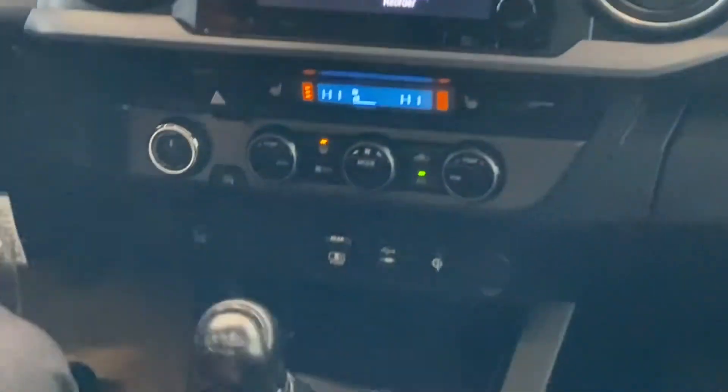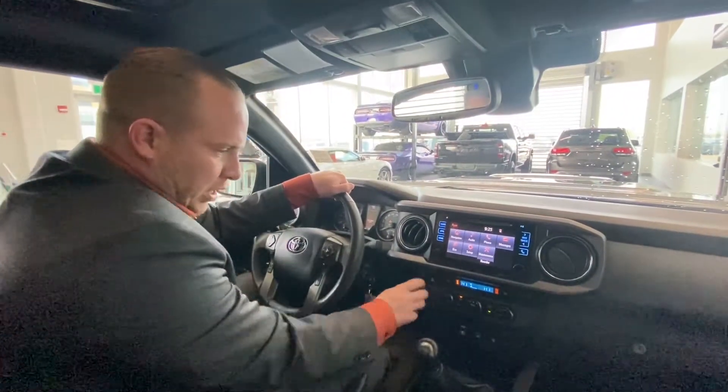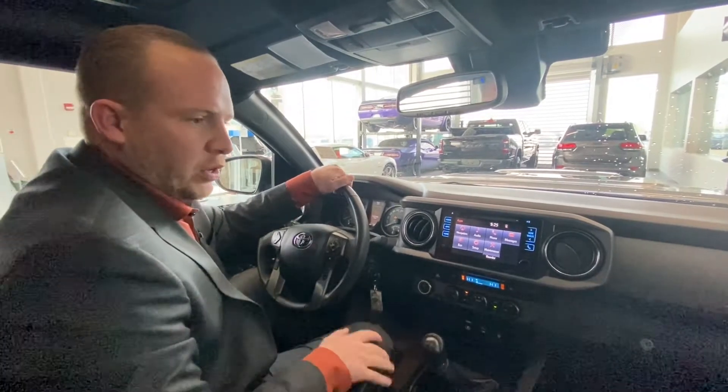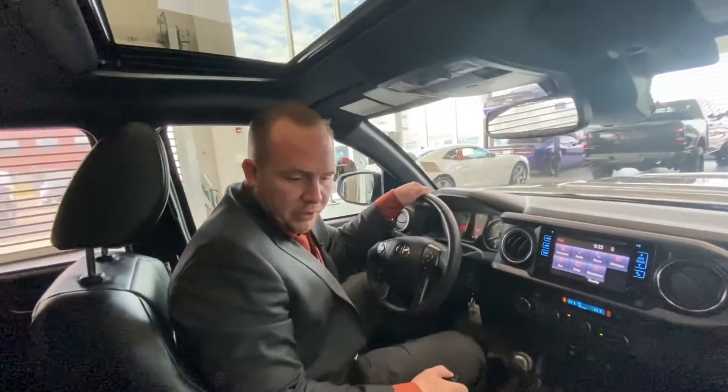You got a stick to play with here — it's manual and you got your e-brake. Also have 4x4 and 2-wheel drive, so it actually switches to a true 4x4. You have a sunroof, which is awesome. And you got full leather in this truck. It's a beautiful truck guys, come down and take a look at it.